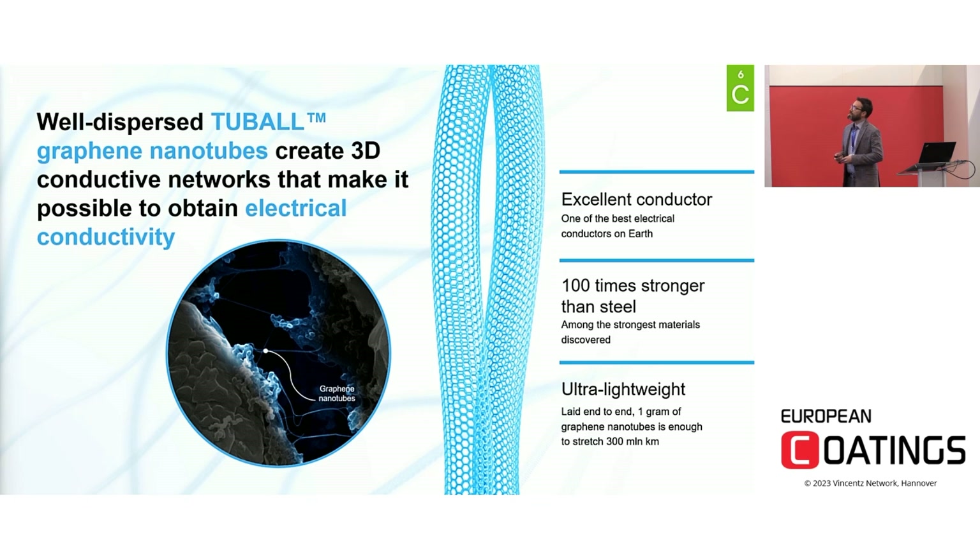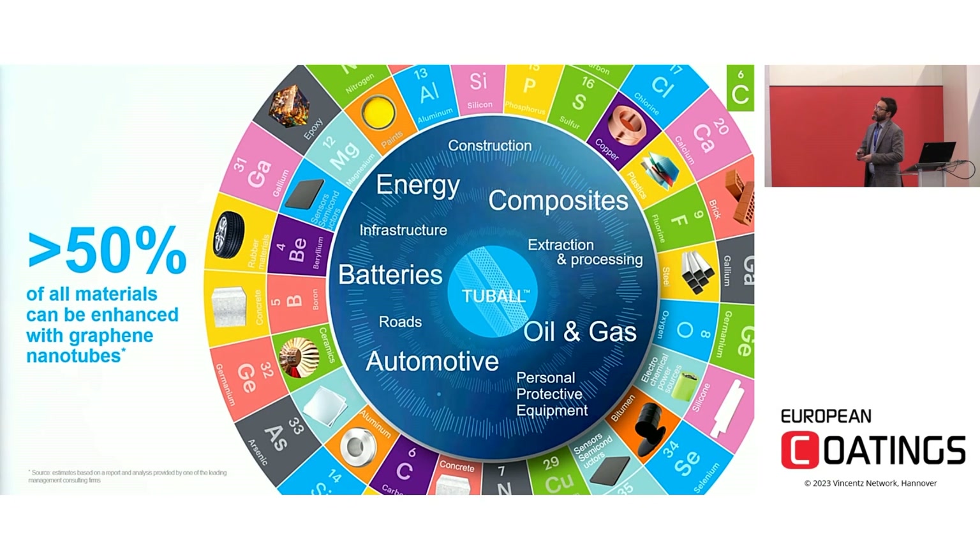Thanks to the 3D network that they can create inside the polymer matrix, graphene nanotubes are known to be excellent electrical conductors. In terms of mechanical properties, they are 100 times stronger than steel. The tensile strength of these materials lies in the range of terapascal. Graphene nanotubes are also an ultralight material — if you try to stretch one gram of graphene nanotubes, you will cover twice the distance between the Earth and the Sun.